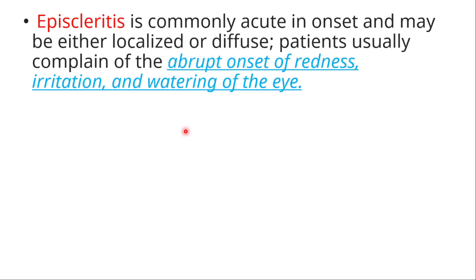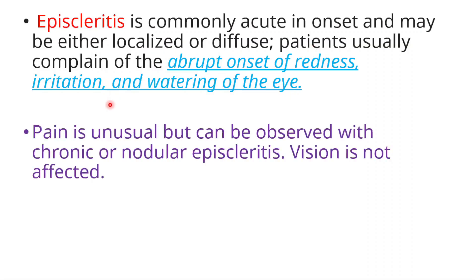Episcleritis is commonly acute in onset and may be either localized or diffuse. Patients usually complain of the abrupt onset of redness, irritation, and watering of the eye. Pain is unusual but can be observed with chronic or nodular episcleritis. Vision is not affected.